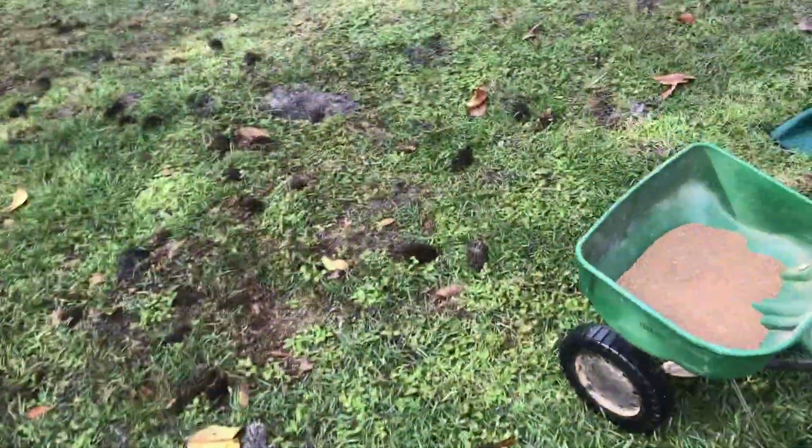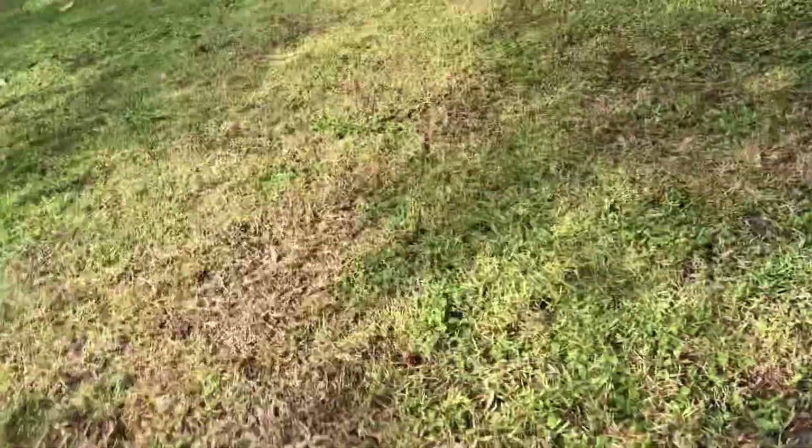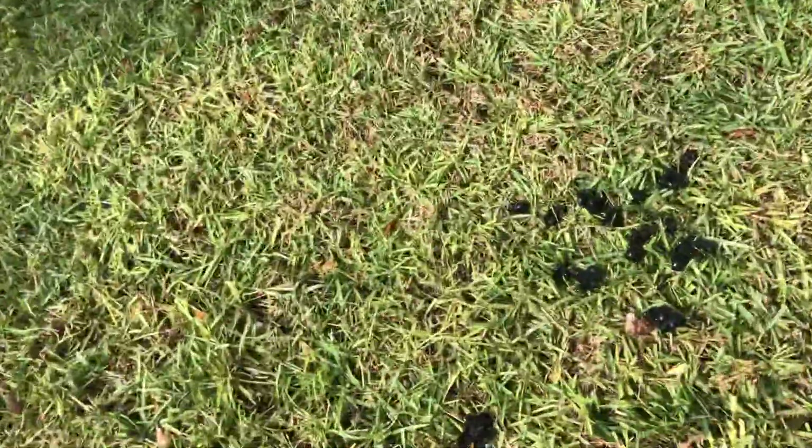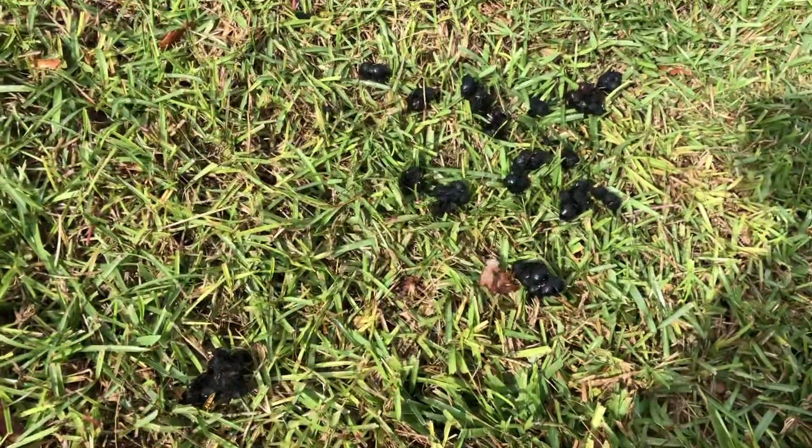It comes further even over here, and then I found this. And that is some sort of feces, and I looked it up, and it appears that that is raccoon.